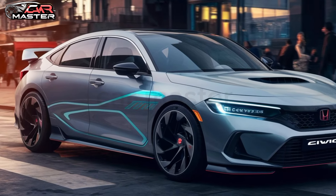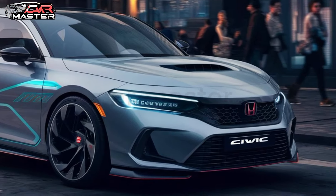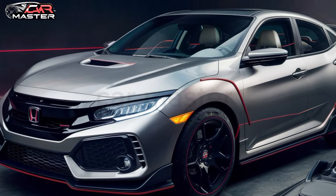Hey guys, today we're talking about the 2025 Honda Civic. This car is a game changer in terms of performance. It's equipped with a turbocharged engine and a sport-tuned suspension, making it a thrill to drive.